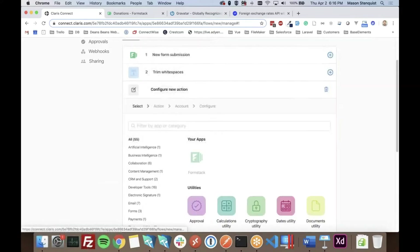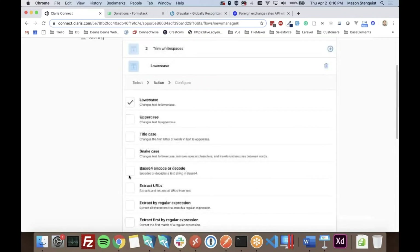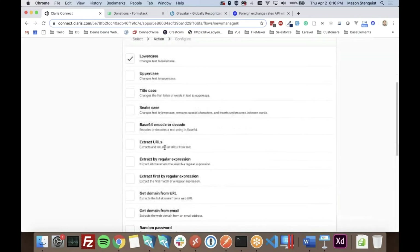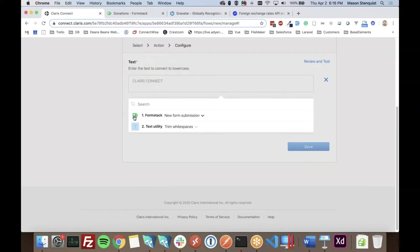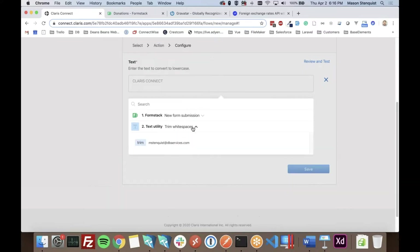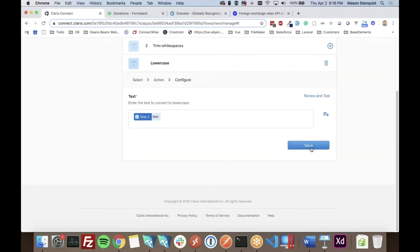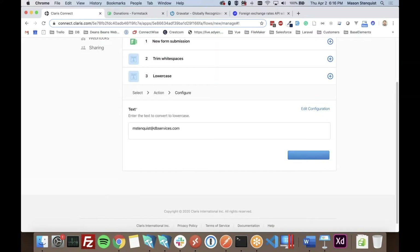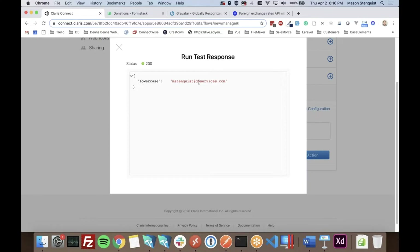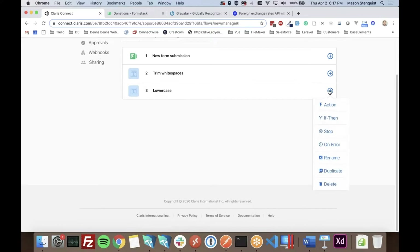Now we need to lowercase the email, so again — text utility, lowercase. From our step data there will now be two options: the form data and the trimmed result. We want to take the trimmed data and lowercase it. We'll test this as we go — clicking test and running the action, it lowercased it just fine.